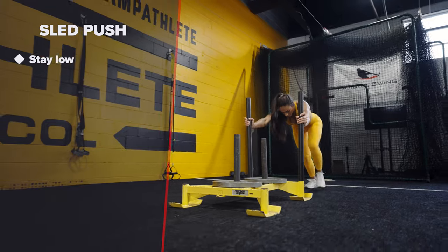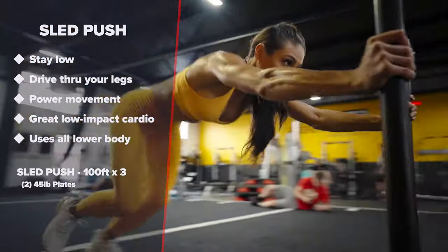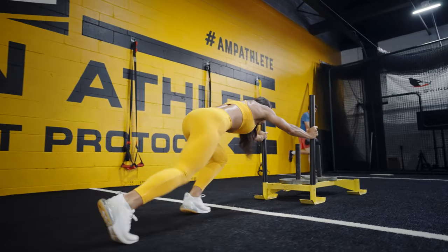Sled push. Stay low and drive through your legs. This is another power movement and a great form of low impact cardio that will force you to use all lower body muscle groups.